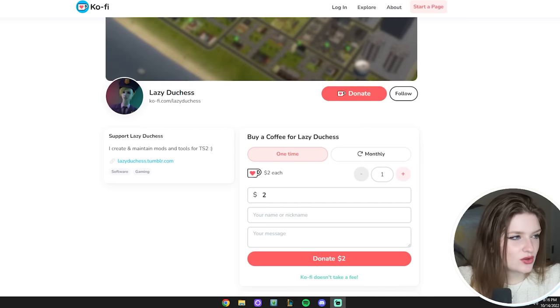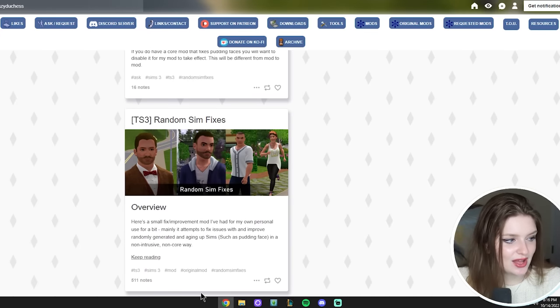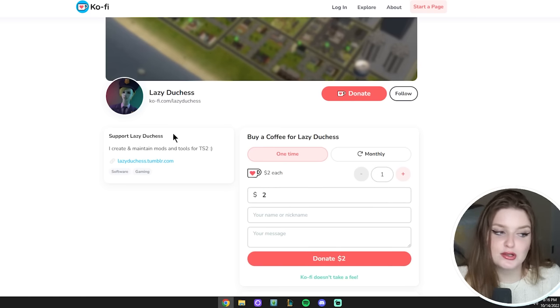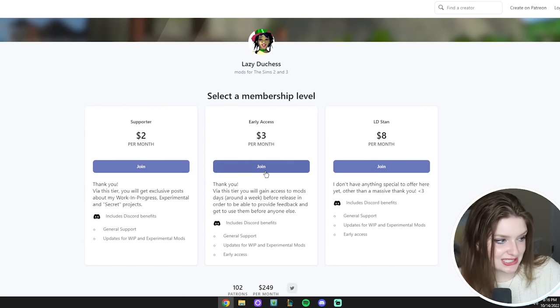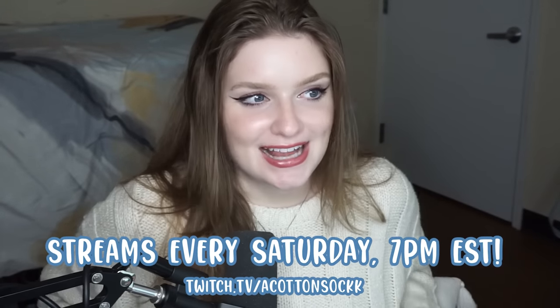Anyway, I hope you all enjoyed this video on The Sims 3 Smoothness Patch. Lazy Duchess makes amazing mods for The Sims 2 and fixes for The Sims 3 as well. They have a Ko-fi where you can send them two dollars for a coffee, or you can subscribe on their Patreon to support them — this stuff is all free but they are spending hours of their life coding it. I make lots of Sims 2 and Sims 3 videos and I also stream every single Saturday at 7 PM EST. See you all in the next one, peace out!